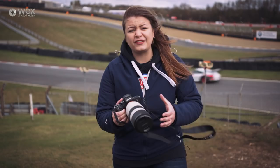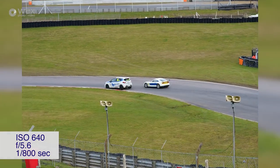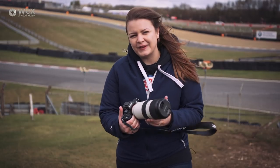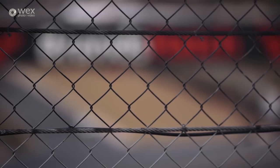Being at a track like this, we're going straight into Hi+ drive mode which gives us 10 frames per second, or eight in live view. In continuous shooting at 10 frames per second you can still use auto exposure and continuous autofocus, which here is going to be fantastic.